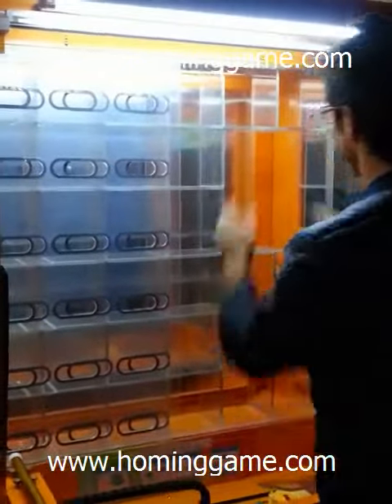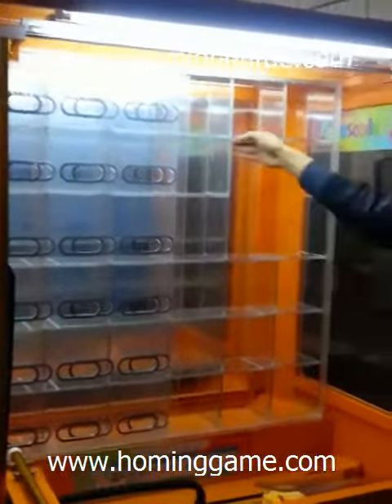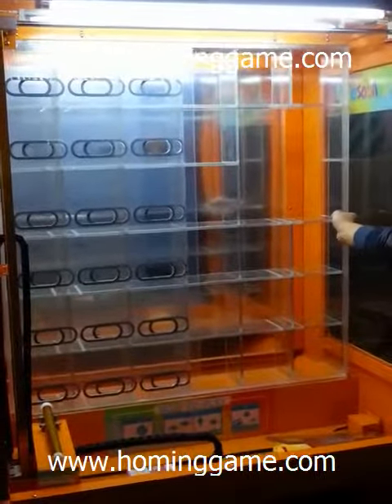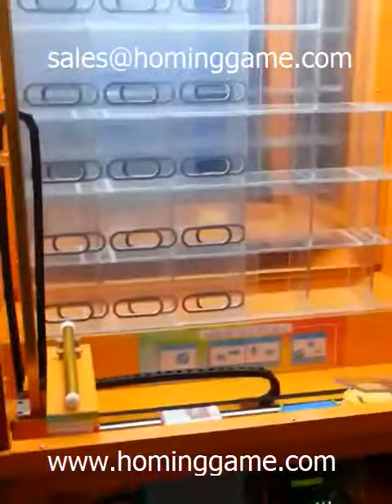And then you can put a big size prize, such as the iPad or iPhone — it is okay. That's all. Thank you.